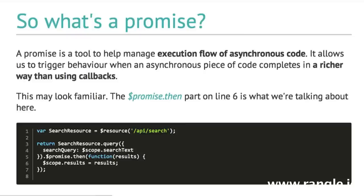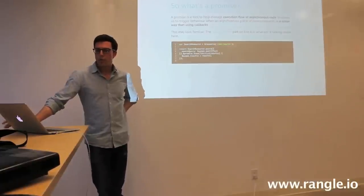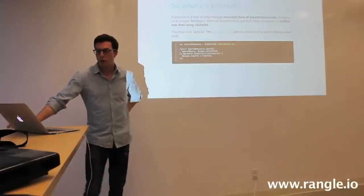Let's talk about Promises. A Promise is a tool to help manage the execution flow of asynchronous code. It allows us to trigger behavior when an asynchronous piece of code completes in a richer way than with callbacks.